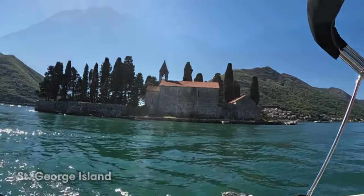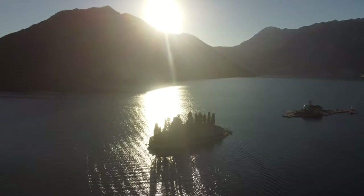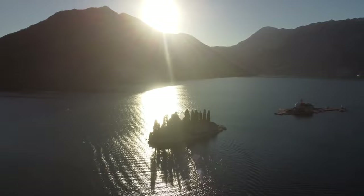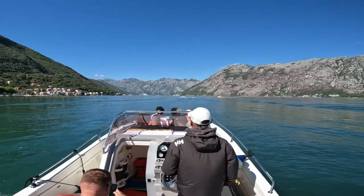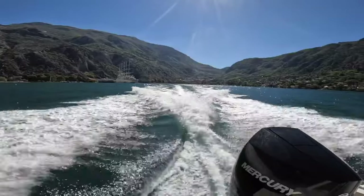As soon as you step foot in Kotor, you'll understand why we like it so much. It is an incredibly cool town straight from the Middle Ages. Various civilizations have ruled Kotor throughout history, but the Venetians were the most influential.